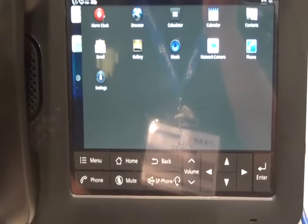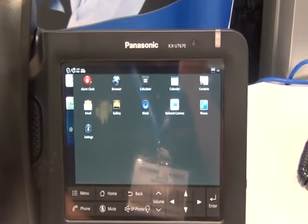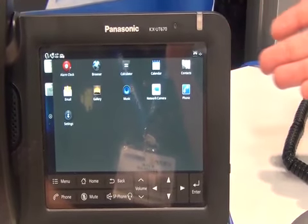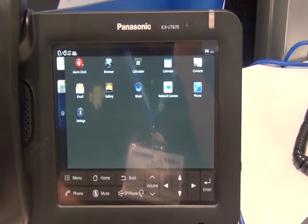You'll see familiar Android-esque buttons like Home, Back, and Menu. The phone button pulls up a phone dialing screen, and you can also use SIP phone accessories like headsets — Bluetooth and wired.